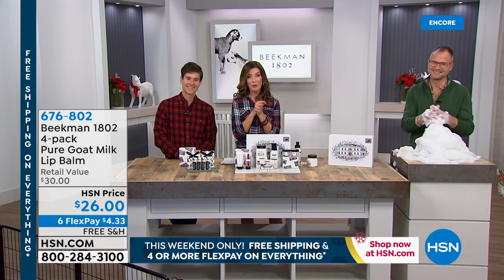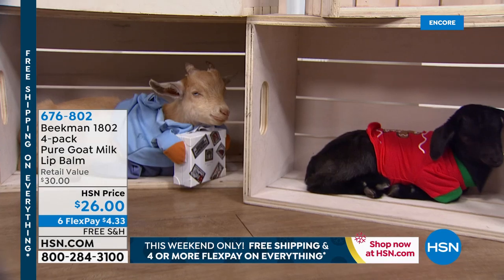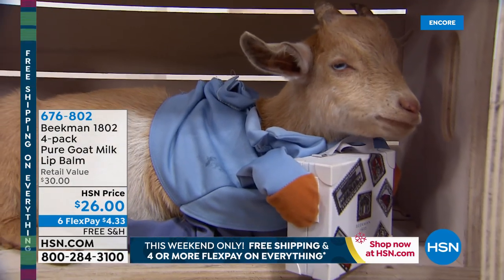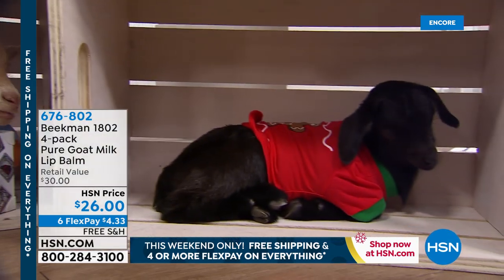We're streaming live on Facebook and we'll do some shout-outs in just a moment. We're going to give you a live look at our goat cam. Baby goats are also going to take a quick break, and then we'll be back with more great lip balms and more from our snow forest collection. So don't go away — Christmas is almost here.